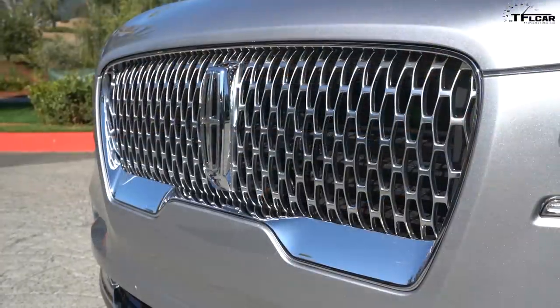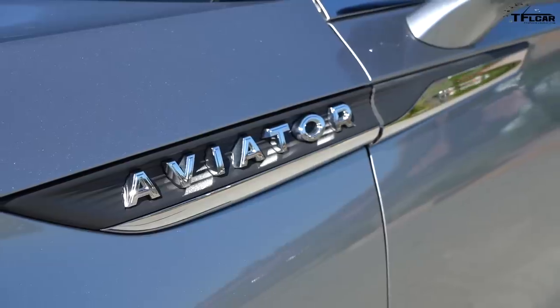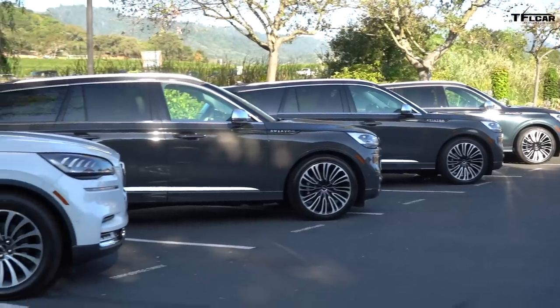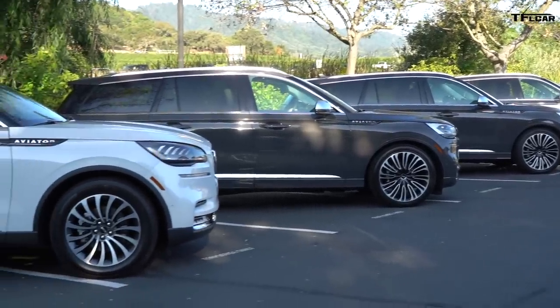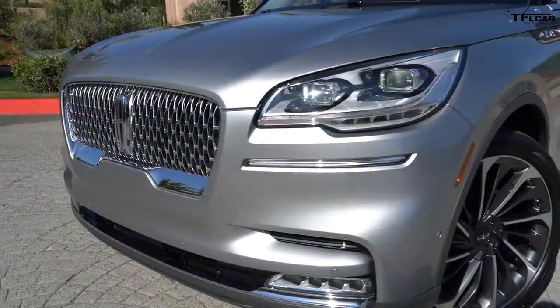Ladies and gentlemen, this is the brand new 2020 Lincoln Aviator. In a lot of ways it breaks the traditional Lincoln mold. In this video I'm going to show you the coolest features of this brand new car, and at the end one crazy feature that just blows my mind. Let's get to it right now.